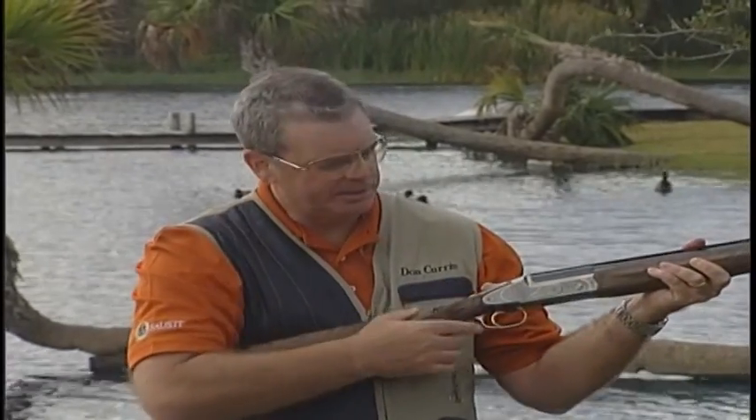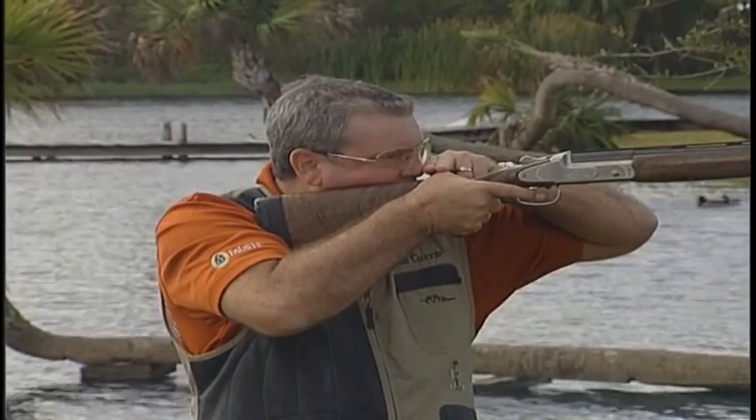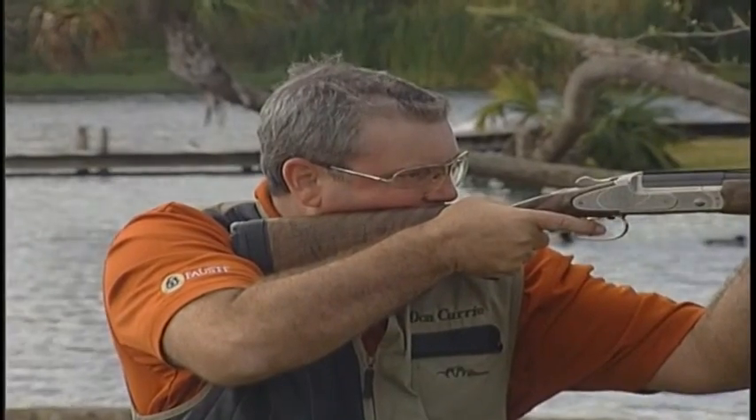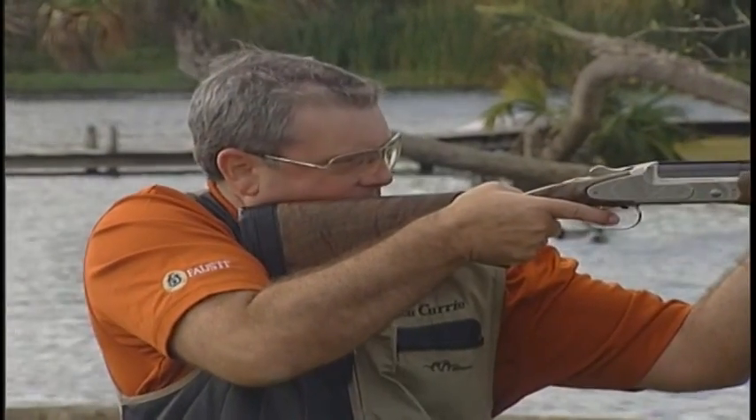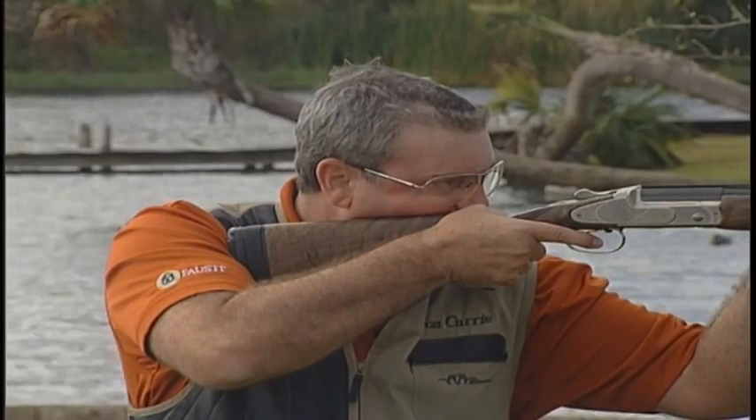Lastly, let's talk about length of pull. This is one of the most common problems I see in shorter shooters, youth shooters, and lady shooters — they typically shoot with a gun that's too long for them. If you shoot with a gun that's too long, you're not going to have a lot of fun; you're going to be sore the next day and get beat up. The length of pull is the distance between the middle of the trigger and the middle of the butt pad. A well-fitting gun means the nose should come up about an inch or two fingers from the base knuckle of the thumb back to your nose. A gun that's too long or too short will look noticeably different from this reference point.